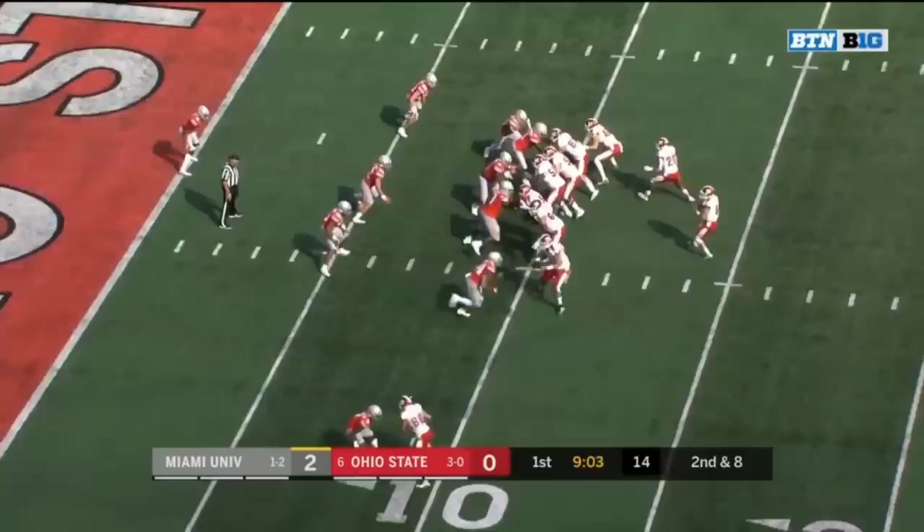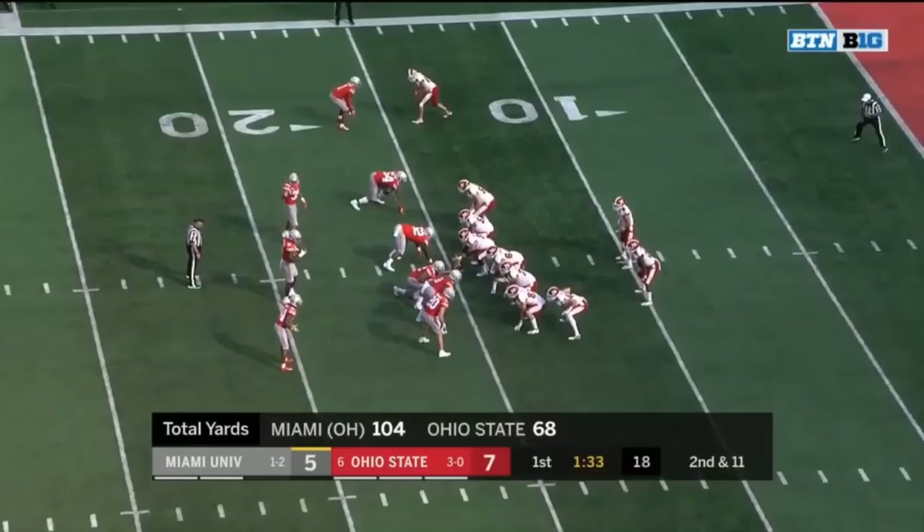Incomplete — no flags — second down and eight. Gabbert has a clean pocket but this is way overthrown, almost into the front row.